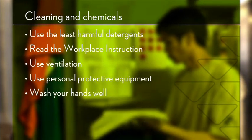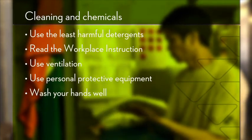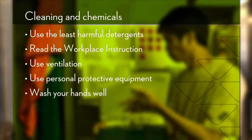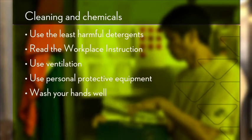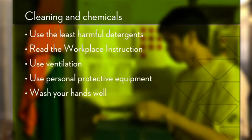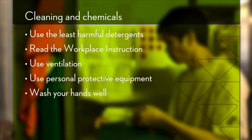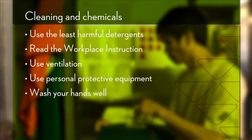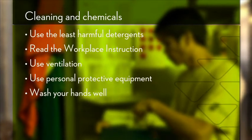Fourth, use the necessary personal protective equipment to protect yourself against short-term effects, such as getting chemicals in your eyes, and long-term effects such as eczema. Finally, good hygiene is important when handling detergents and chemicals. Remember to wash your hands both before and after going to the toilet, as the skin on your private parts is very sensitive.